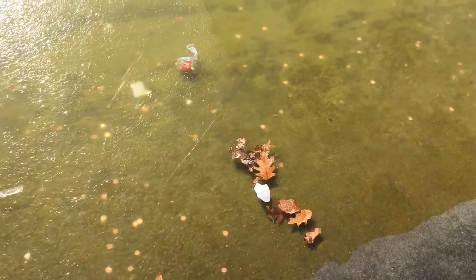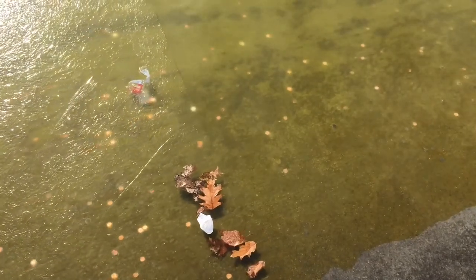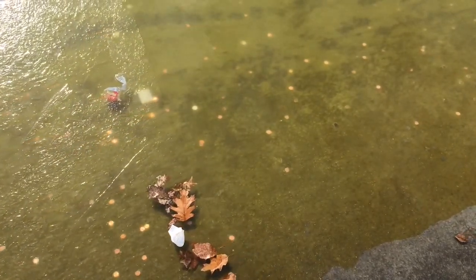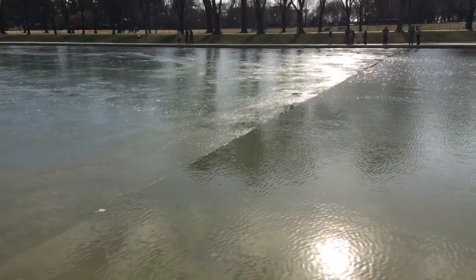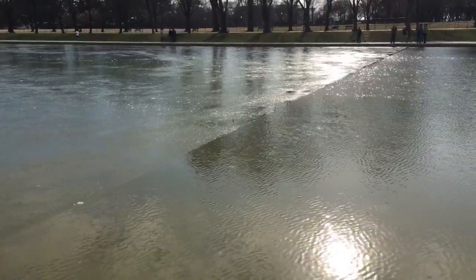Now the thing I noticed was that this layer of ice and that perfect line was actually moving. See there's a bit of a breeze going on at the moment and you can see that that is causing ripples on the water, and that's likely pushing the ice along.